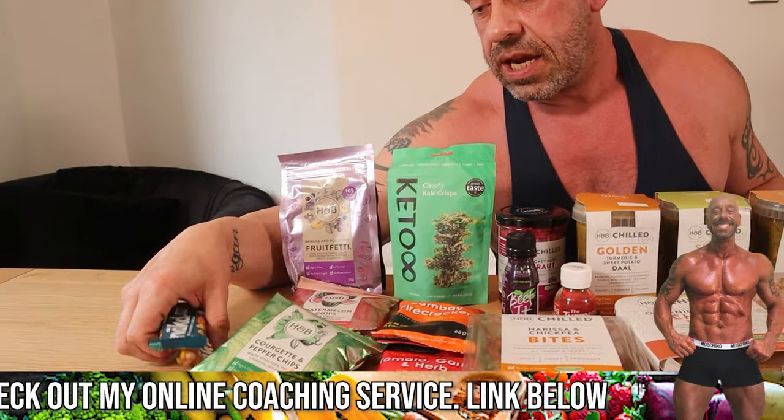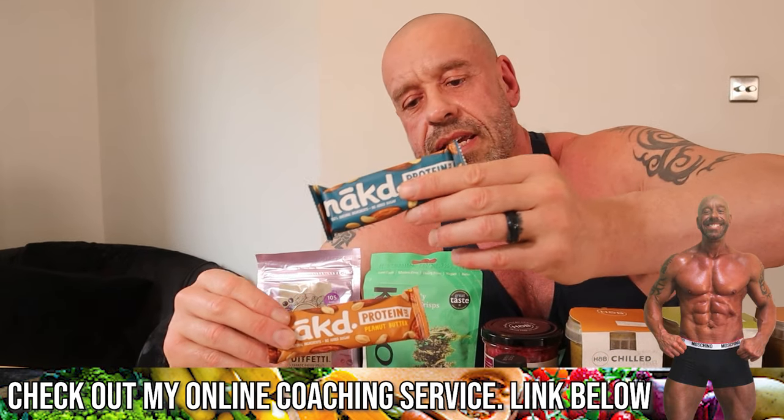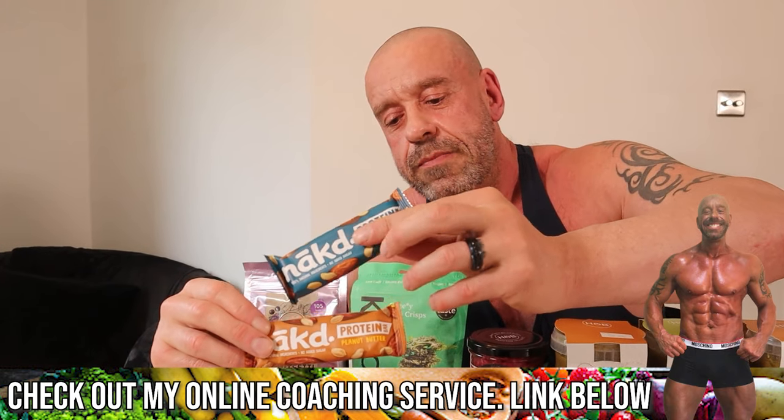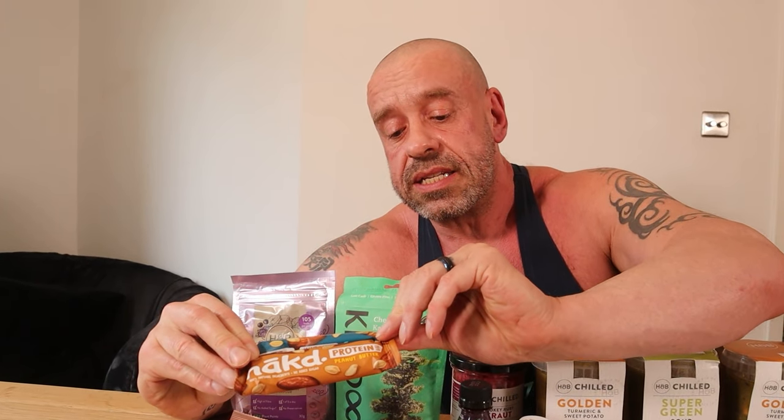Naked bars. If you want something sweet, just eat some fruit. But if you want something a bit more decadent, they press fruit into bars with nuts and other healthy things. These ones have some protein added, so they're reasonably good protein — just seven grams total, but if you have a couple added on to your main meal, that adds up.